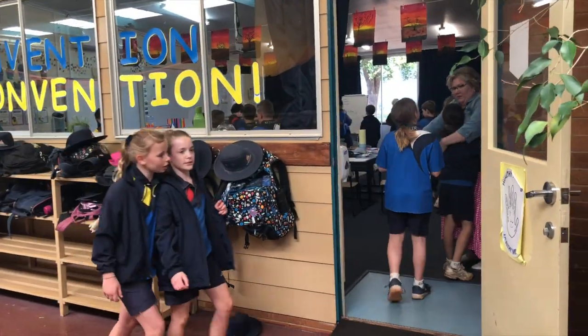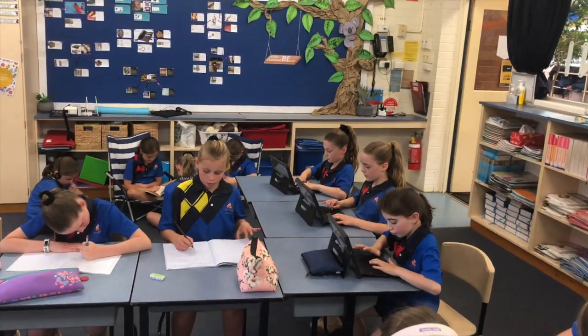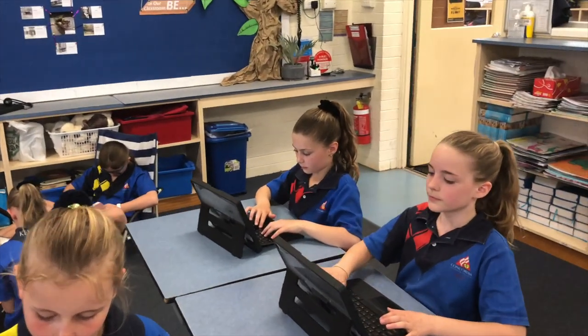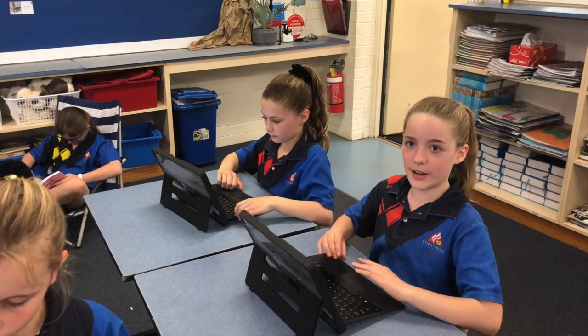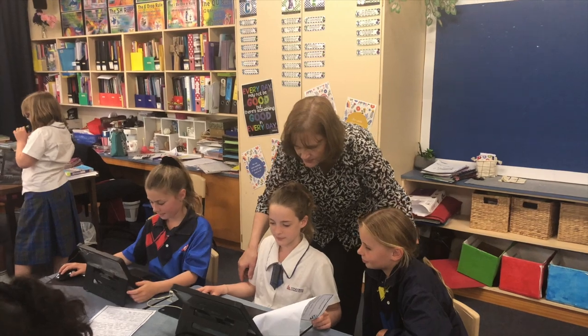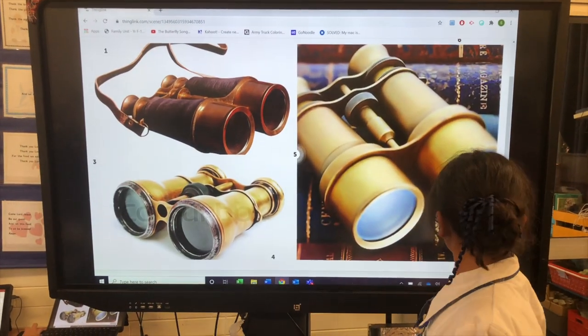Our classroom is amazing. At Hume Street campus, our teachers set individual learning goals so that each of us can achieve our personal best. My parents always feel like they're included in my learning experience through our online portfolio, Seesaw. We are beginning to experiment with different ways of working and different technologies.